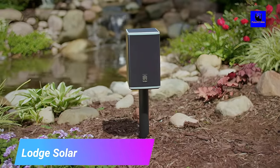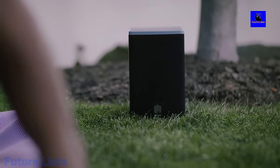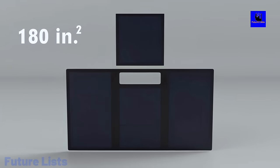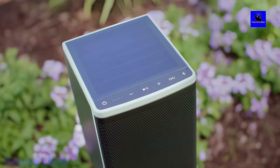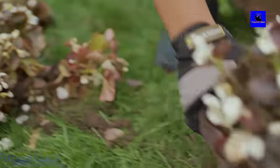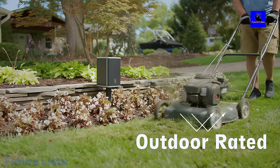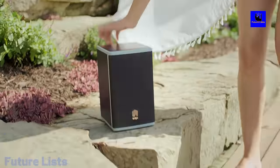Lodge Solar. Need wireless speakers for your backyard but don't want to spend a fortune? Lodge Solar powered speakers are the perfect solution. This wireless audio system is super easy to install and provides the perfect mix of modern convenience and rustic charm. Get premium sound without the cost or hassle of installation and enjoy your backyard for years to come. Power up with renewable and sustainable power sources. Bluetooth technology lets you stream from your phone or tablet from over 100 feet away.